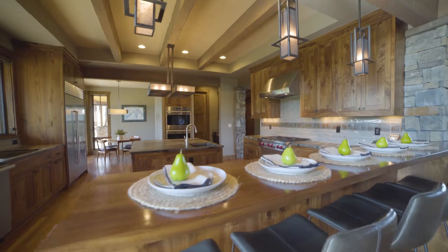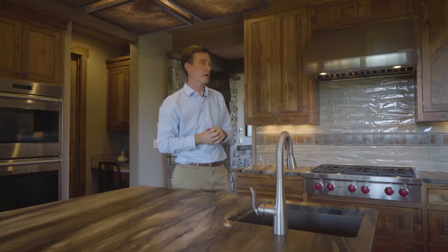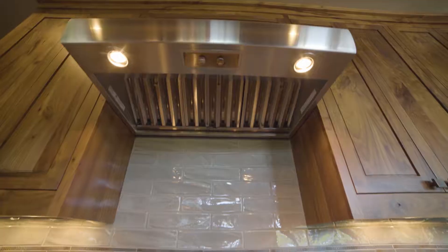The kitchen really serves as the heart of this home. It connects to all the living areas quite nicely. You have your great room here off to the side, and your dining room on the front of the home that has a nice courtyard. This kitchen is absolutely phenomenal.